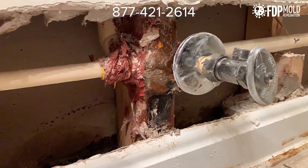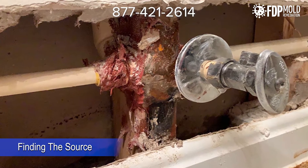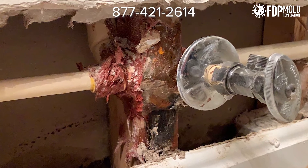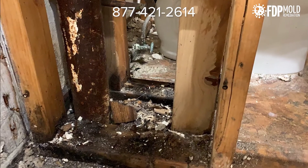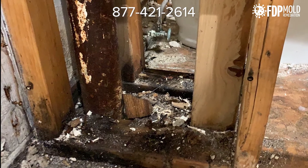The first part of the mold mitigation process is finding and addressing the source of water or moisture. This ensures that once the mold is removed, it will be gone for good. Mold spores thrive on water and can quickly multiply into colonies when exposed to water.